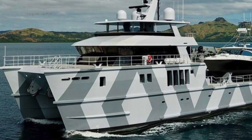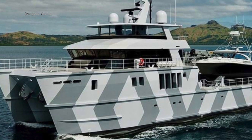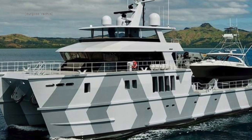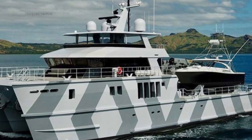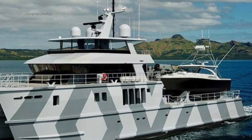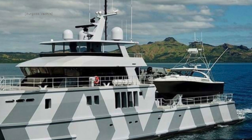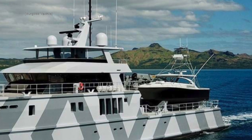This is The Beast, a 39.2 metre, 128.6 foot Explorer superyacht that, as the name suggests, has got some serious credentials when it comes to her specifications. If you like Explorer and Expedition yachts that come with a military-style twist, then I think you will like this boat.